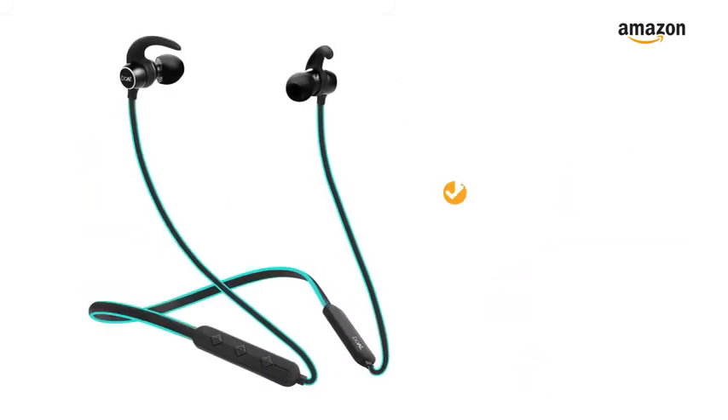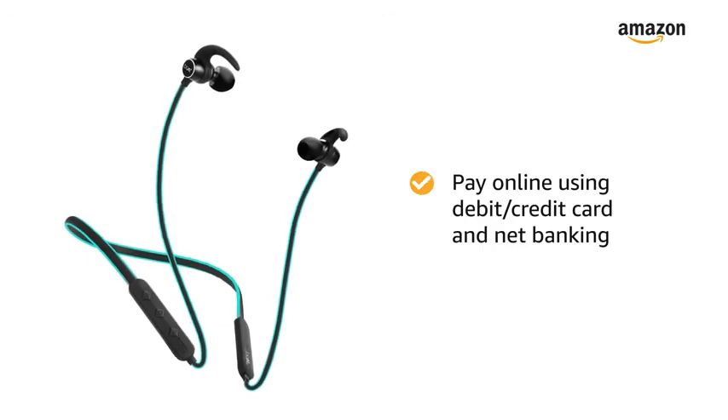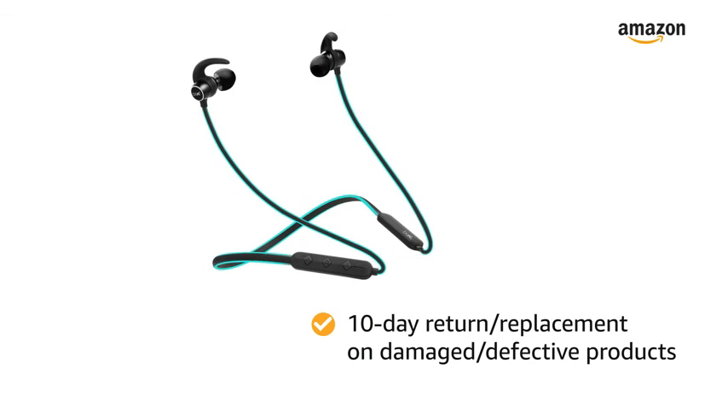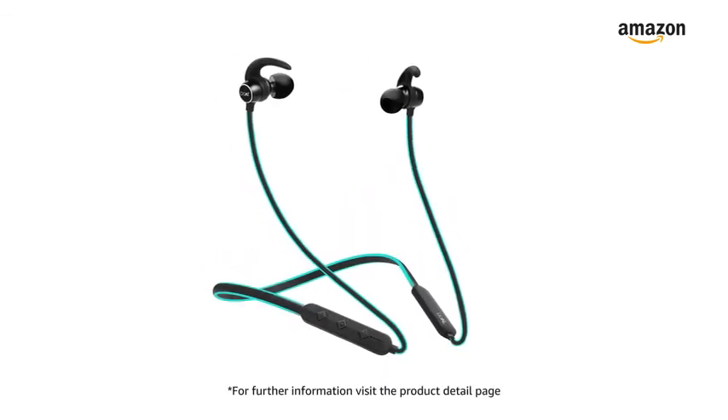This product comes with 1 year of warranty. You can pay online using debit or credit card and net banking. There is a 10-day return or replacement policy for damaged or defective products. For further information, visit the product detail page.